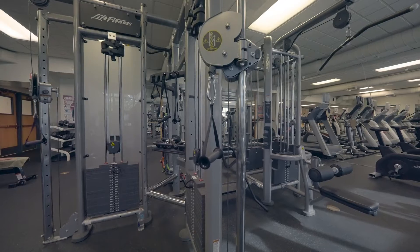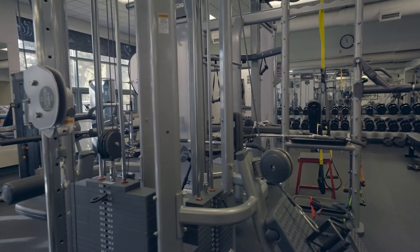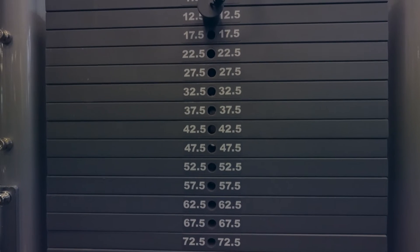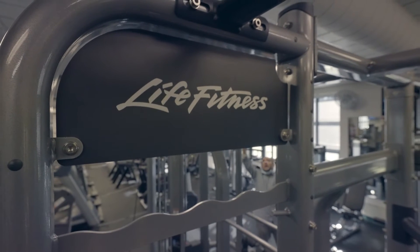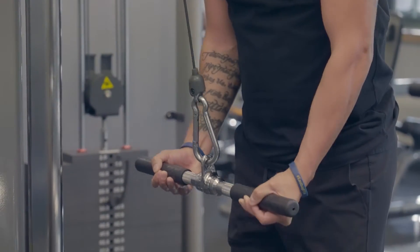Here at the Incline Village Recreation Center, we're always upgrading our equipment and we're excited to announce the arrival of this brand new Life Fitness Synergy Multi-Station to our cardio and weight room. Come down and give it a try.